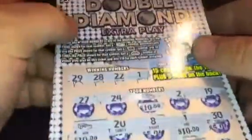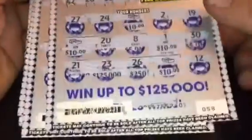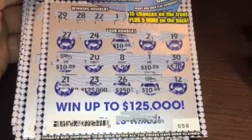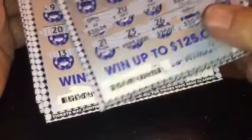What's up everybody? We had a really good book of the Double Diamond Extra Play tickets tonight from the South Carolina Educational Lottery — a $5 game. We had 18 winners tonight in this book of 60 tickets, which is almost one out of every three. Really good book, and I want to recap it real quick.